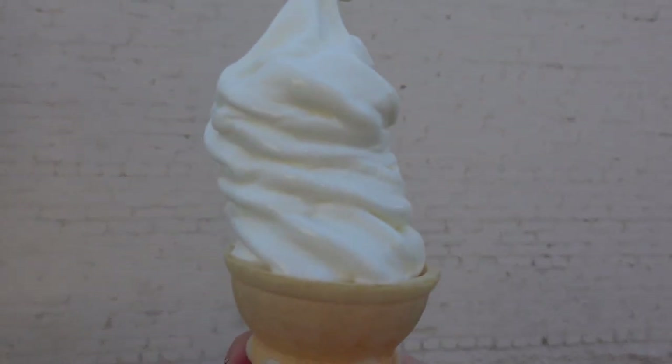Regardless of how the photos turn out, we're getting ice cream, so it's gonna be a win no matter what. We secured the goods!